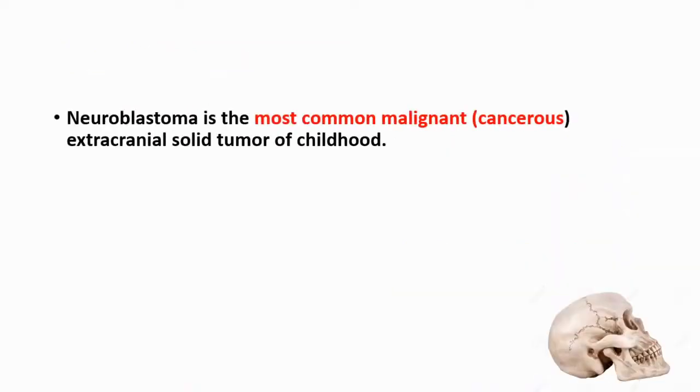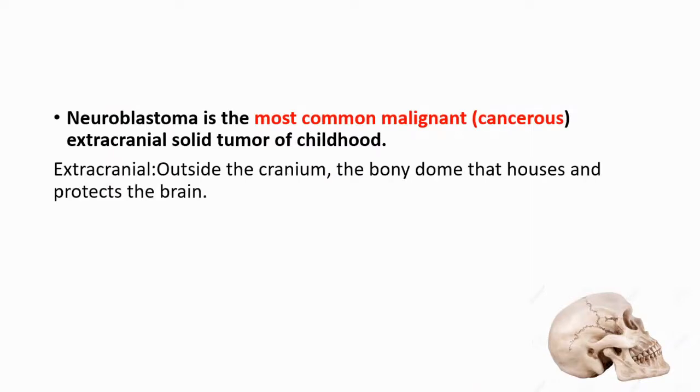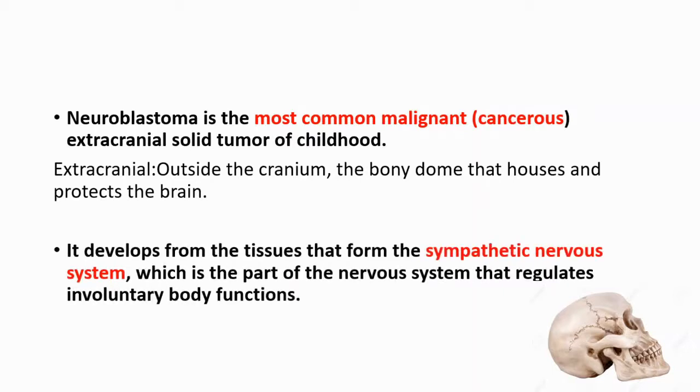Neuroblastoma is the most common malignant, or cancerous, extracranial tumor of childhood. Extracranial means outside the cranium. The cranium is the bony dome that houses and protects your brain, and neuroblastoma develops from the tissues that form the sympathetic nervous system.